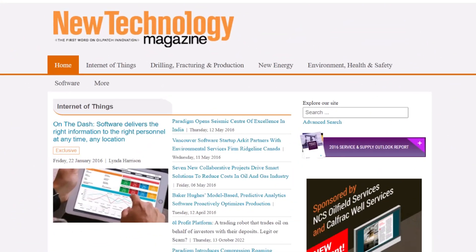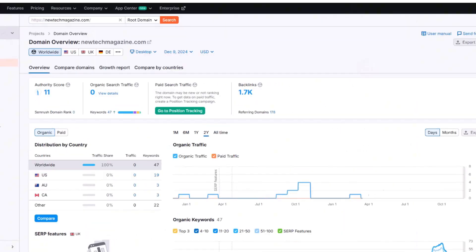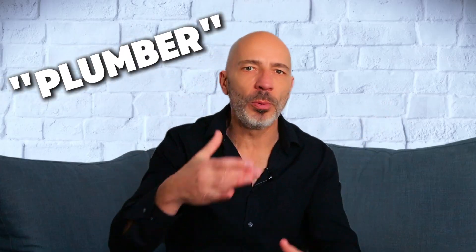Because of this, when Forbes publishes a new article it usually ranks very high very quickly, even for competitive keywords. Compare this to newtechmagazine.com — similar to Forbes but nowhere near as popular. According to SEMrush it has a domain authority score of 11 and gets no organic traffic. With such a low score it's almost impossible to rank for even mildly competitive keywords. This is a common problem for small business websites — owners build a basic site with just a few pages, try to rank for big keywords like 'plumber' or 'personal injury lawyer,' and can't.